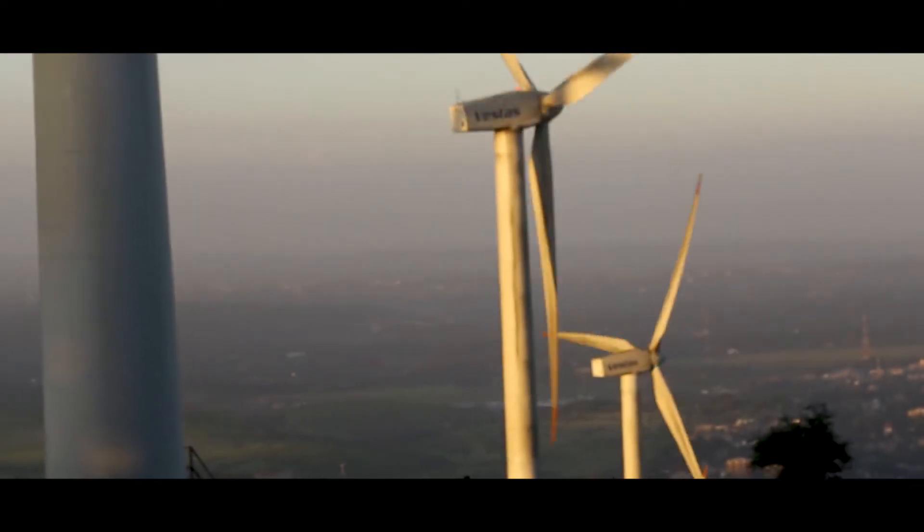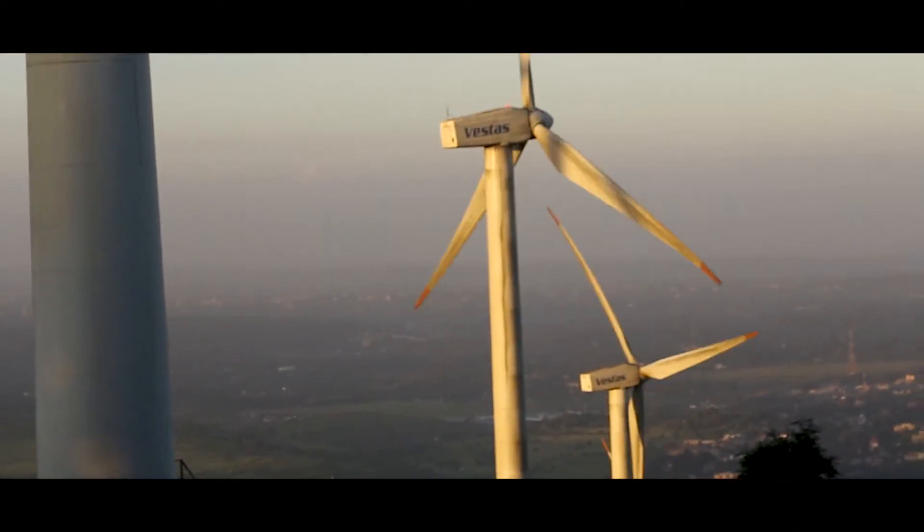In wind turbines, supercapacitors can be used to smooth out the intermittent power supply — in simple words, the disturbances that occur in power supplied from wind turbines due to external factors.